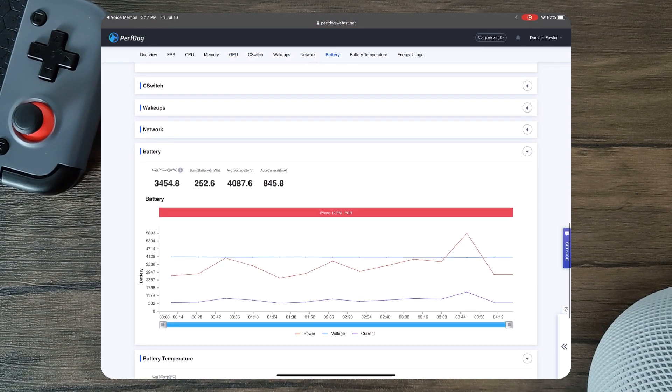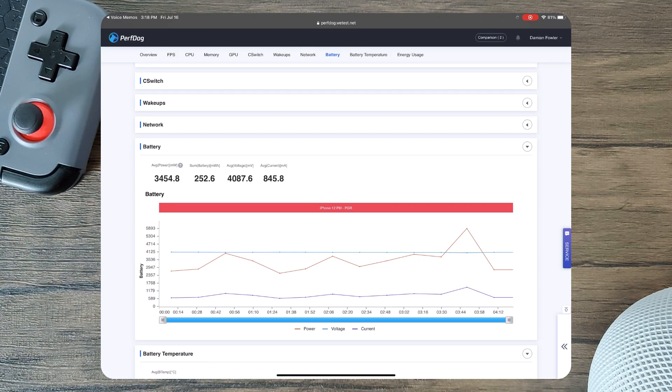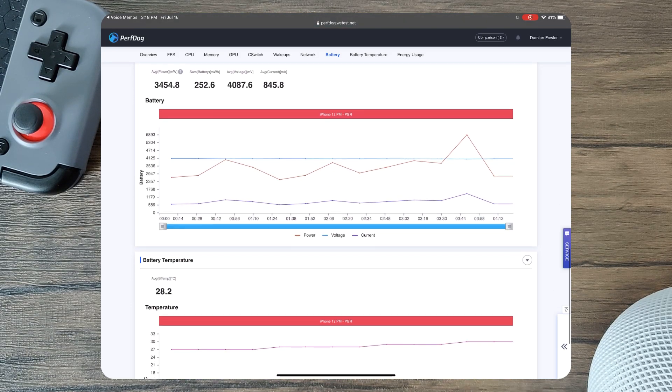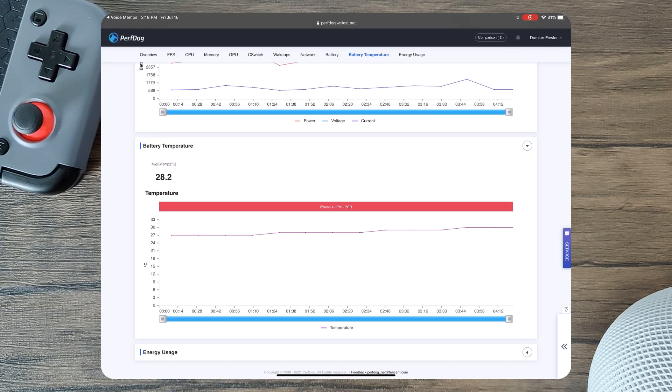Moving on to power consumption, this device used about 3 watts of power, which is quite low, but also feels about right. While playing, this device doesn't really heat up, nor does this game excessively drain the battery. The phone stays relatively cool, and therefore, when we look at the battery temperature, we can see an average of 28.2 Celsius. The iPhone definitely doesn't get hot when playing this game — the highest the iPhone peaked in thermals was 30 Celsius.